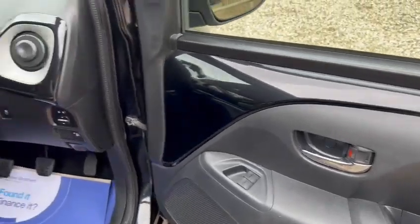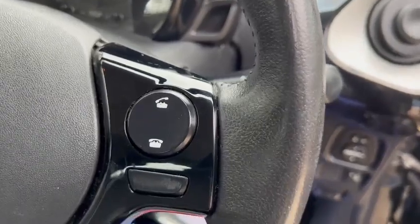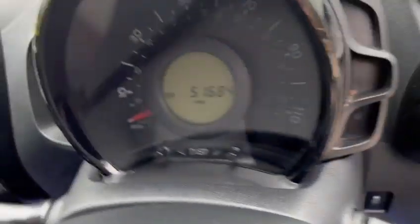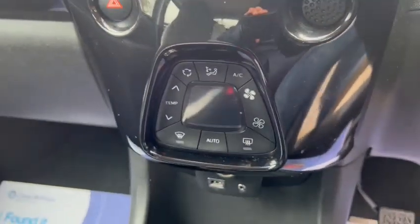We have electric windows, electric mirrors, and Bluetooth hands-free. The exact mileage is 51,684. It also comes with climate control.